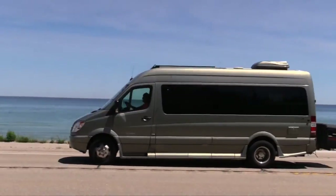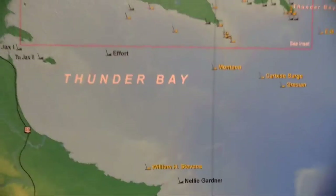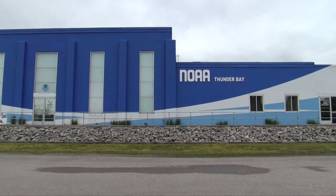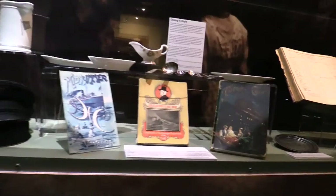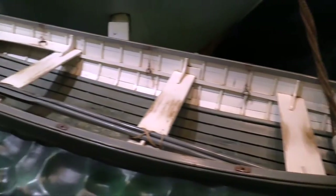Still moving north, we came to Alpena. Its Thunder Bay is home to one of the few underwater marine sanctuaries in the country. The National Oceanic and Atmospheric Administration has a world-class museum that commemorates the hundreds of ships lost in the waters off Alpena in what is known as Shipwreck Alley. The area is known for terrible storms, huge waves, and 90-mile-an-hour winds — but that's not always how it is. A lot of the time it's a beautiful body of water to explore.